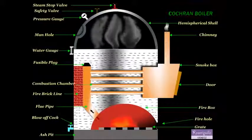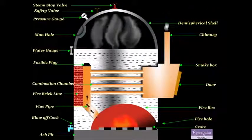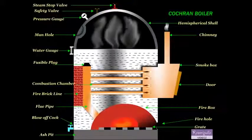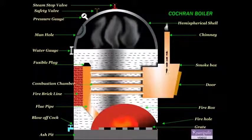The smoke box is provided with a door for cleaning the fire tubes and smoke box. There are various mountings fitted to the boiler. The first one is the pressure gauge, which indicates the pressure of the steam inside the boiler.